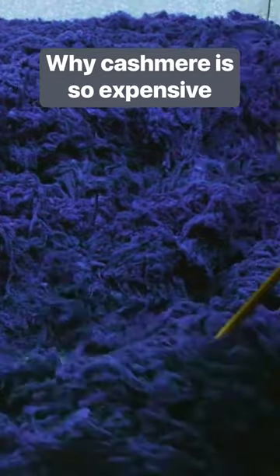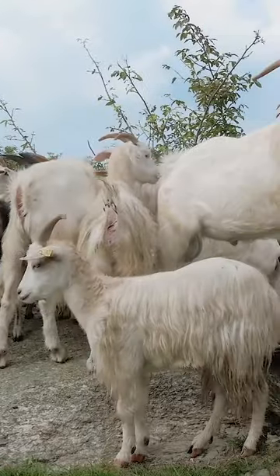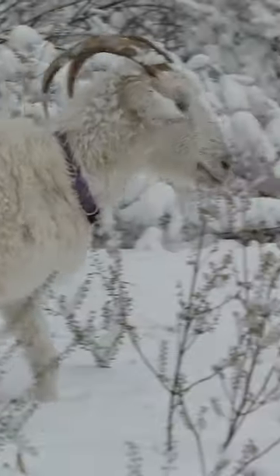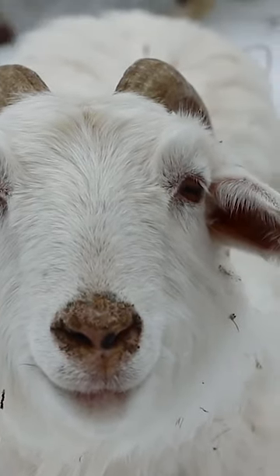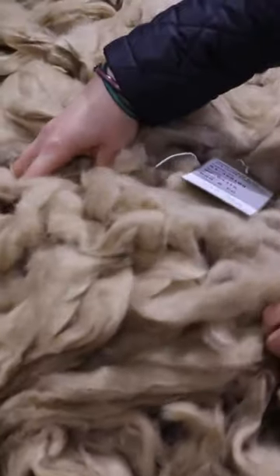Cashmere doesn't come from a sheep, but from the Kashmir goat. These goats are found across the Himalayas, and their freezing cold habitat means they grow an incredibly thick, warm coat. It's not the outer hair you can see that's used for making garments, but the super soft coat just underneath it.